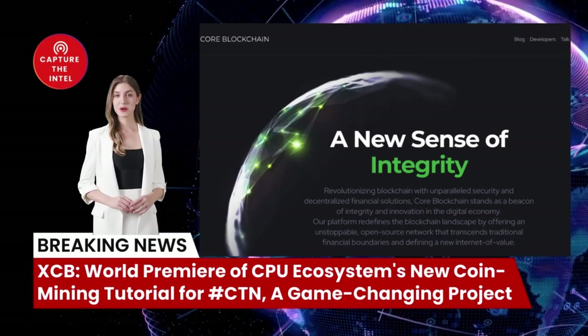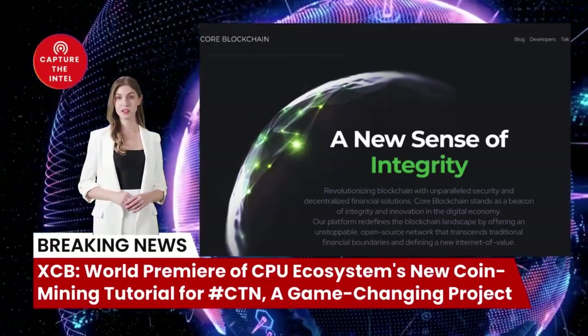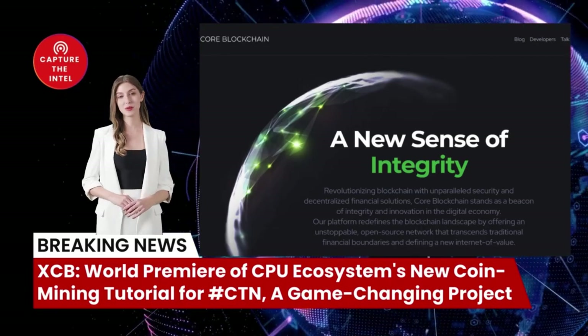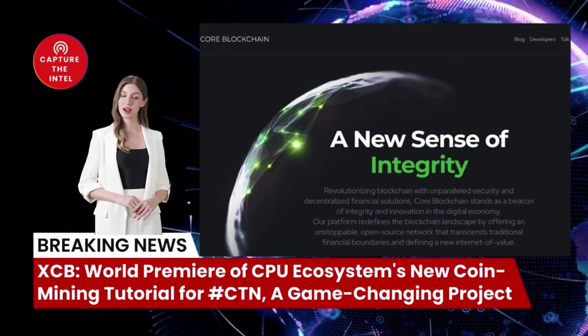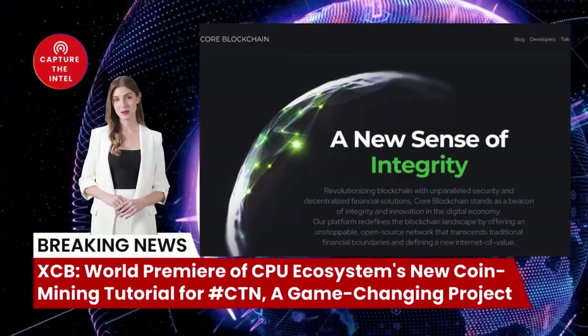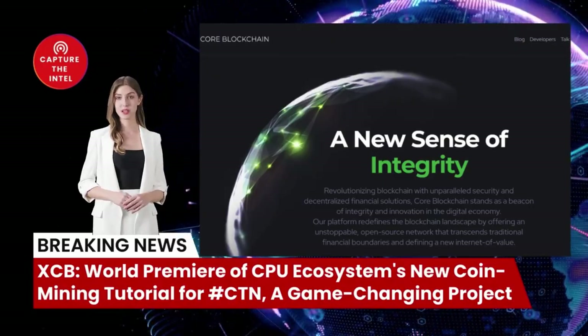The profitability of XCB mining depends on a number of factors, such as the price of XCB, the hash rate of your CPU, and the electricity costs in your area. However, as of right now, XCB mining can be quite profitable, especially if you have a powerful CPU.